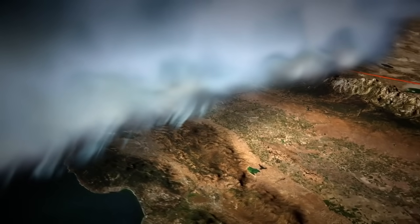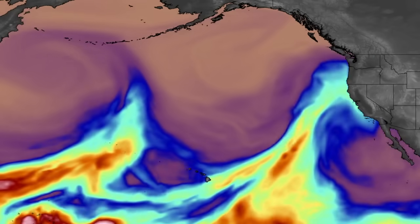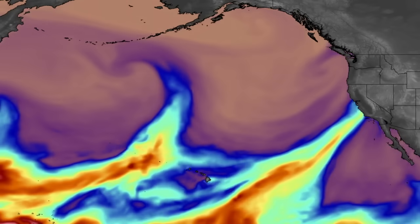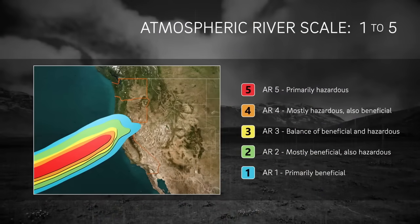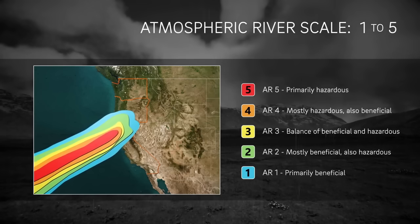The strength of an atmospheric river can be evaluated by looking at two different components: how much water vapor is in the sky, and the duration of the rain event. A scale has been created to help describe the impacts, ranging from level 1 to hazardous level 5.